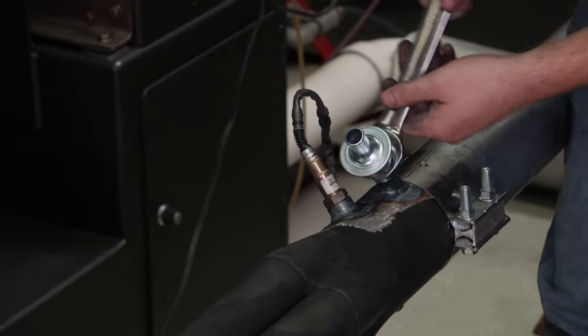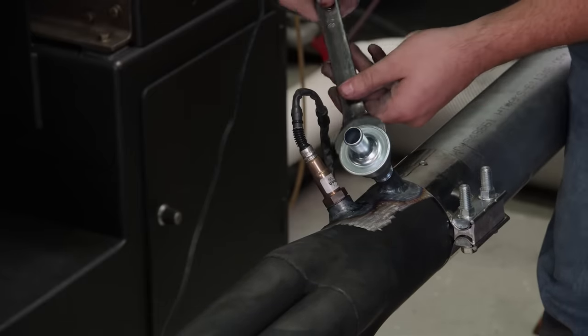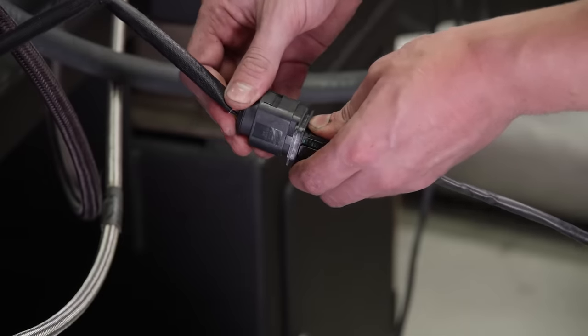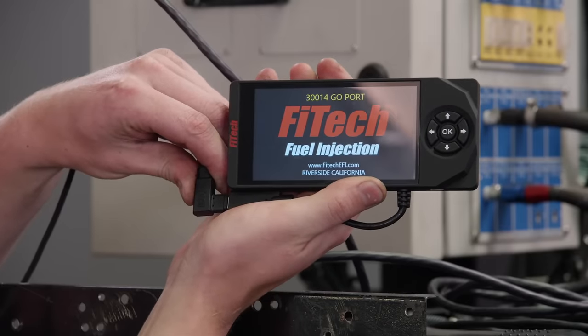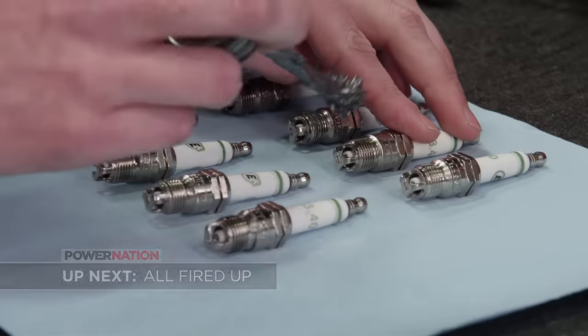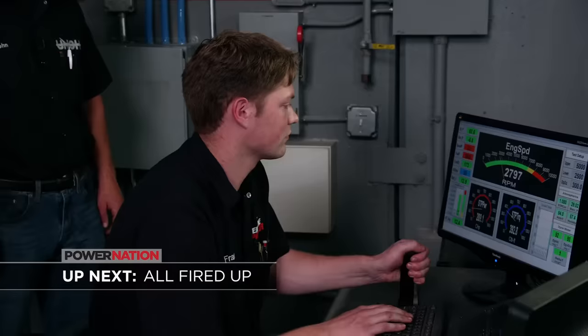We got our Moroso EVAC system as a kit from Summit Racing Equipment — it's a very affordable way to add a little extra power to your engine. After a few simple connections, our Phytec unit powers right up, and the ECU can be programmed for the engine.